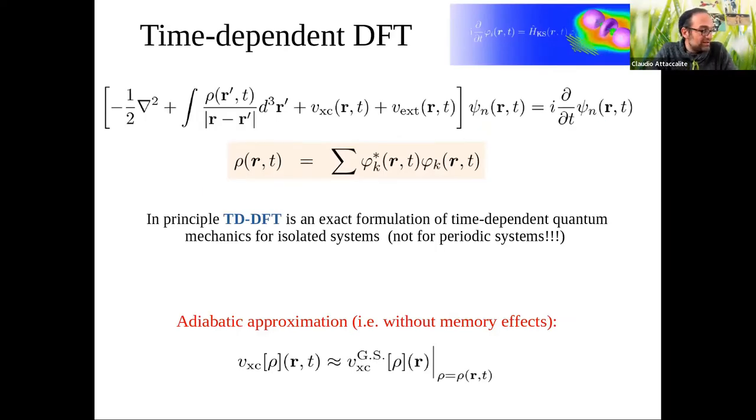If you want to solve TDDFT in real time, you solve the time-dependent Kohn-Sham equation — you propagate the orbitals in time, summing only on the valence bands to reconstruct the density, which then enters the Hartree and exchange-correlation potentials. TDDFT is an exact theory, at least for isolated systems. The typical approximation in most codes is the adiabatic approximation: the functional should depend on the history of the density, but we treat it as static, using LDA or GGA updated at each time step.